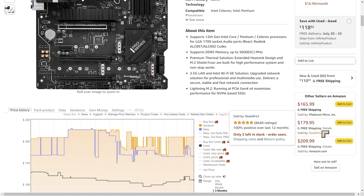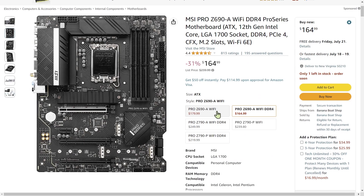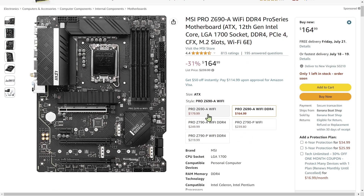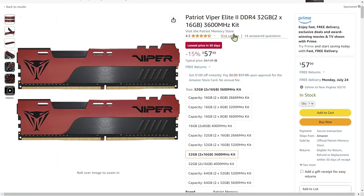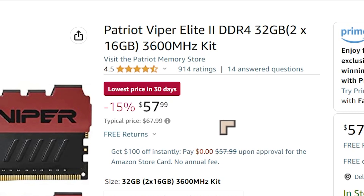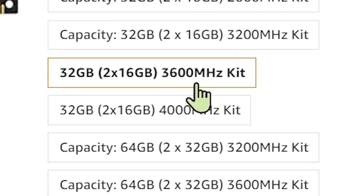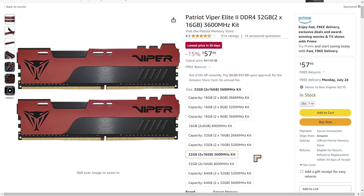Just a word of warning: boards without DDR4 in the title are DDR5, so you'd have to pair those with DDR5 memory. For our memory, I'm going with this DDR4 memory from Patriot Viper at $57.99 for 32GB — more than sufficient for Photoshop. At 3600MHz it allows you to overclock significantly over the default 3200MHz maximum for Intel CPUs. The seller is the official Patriot Memory, the actual manufacturer, with a very strong reputation.